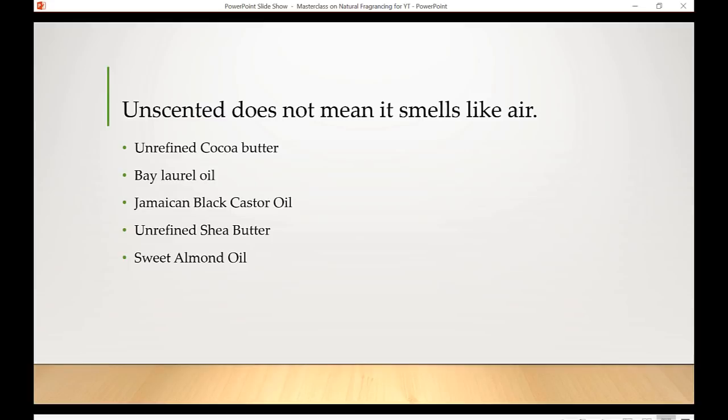Some natural things are unscented in the sense that no extra fragrance is added, yet they have their own inherent aroma. Cocoa butter that's not refined or deodorized has a natural chocolatey smell. Bay laurel oil — a very nutritious oil found in Aleppo soap, a traditional castile-style soap from Syria with 10–40% bay laurel oil — has a very strong, smoky smell.